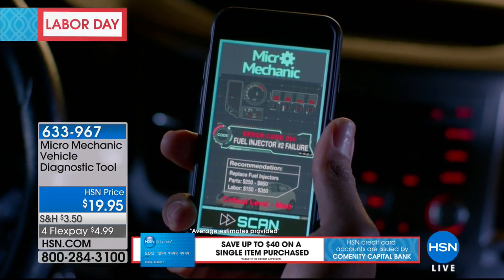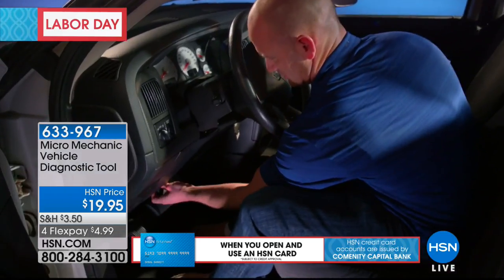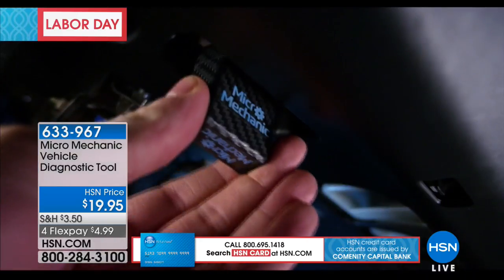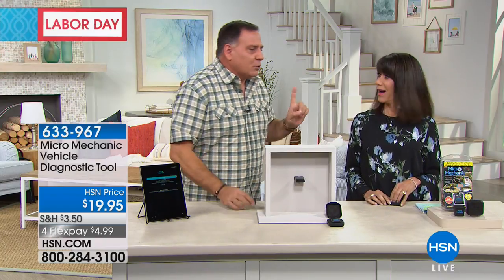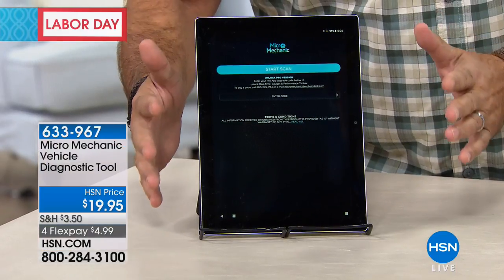Once you plug it in, there's an app you download to your phone — the app is free. You can download it from the Google Play Store or Apple App Store. Put it on your phone and the minute you do, it connects to the Micro Mechanic using Bluetooth. Unlike other devices where you had to open Bluetooth settings, this will automatically find it, pair with it, and start giving you information. Let's do a quick demonstration using this Android tablet with the app already downloaded.